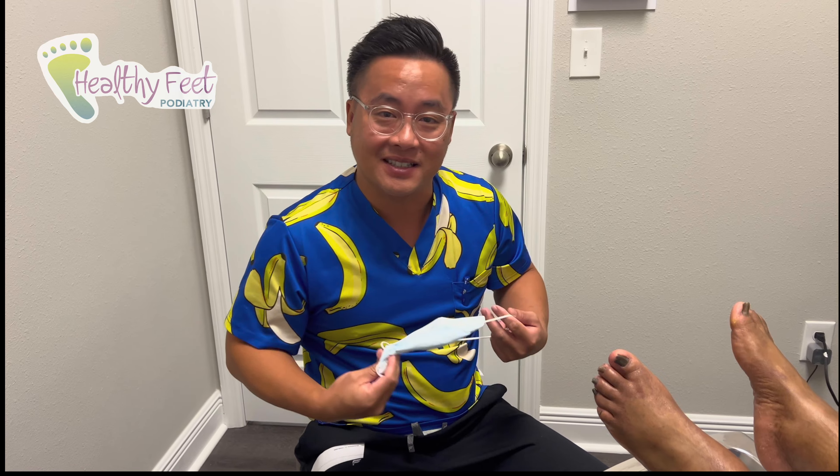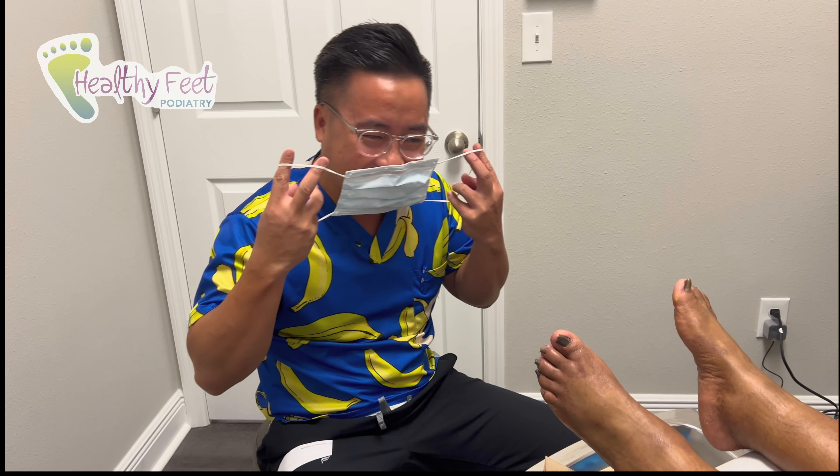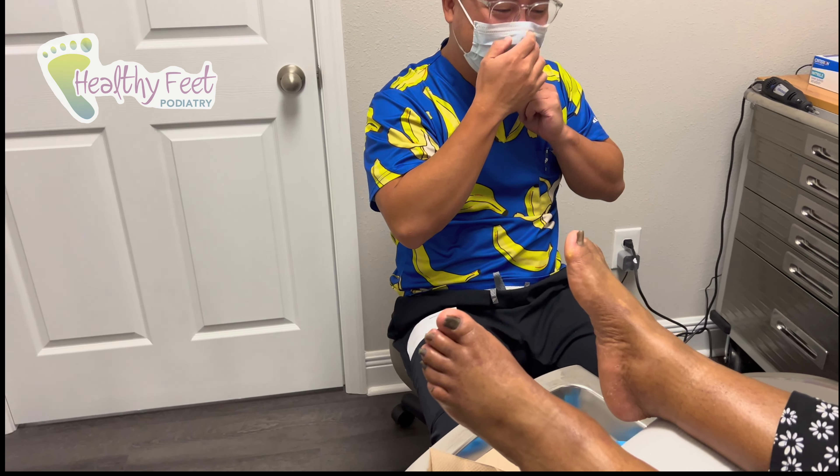Unfortunately for her, she made an appointment with the wrong Dr. Wynn. She wanted Dr. Ahn Wynn, who doesn't make YouTube videos. She's stuck with me — the worst doctor in the practice — so I'm so sorry. Get the feet sick well.